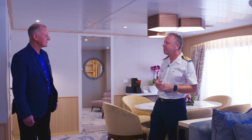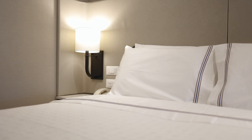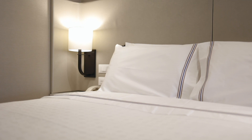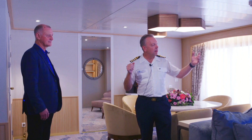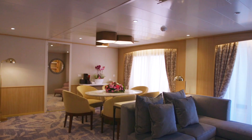So Neil, this is our beautiful new owner's suite. What do you think? This is absolutely amazing accommodation. We can put three rooms together to make a huge suite, and look at that balcony — just imagine the views you're going to have from there as we cruise around the world.